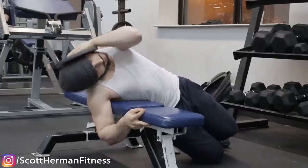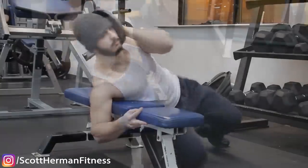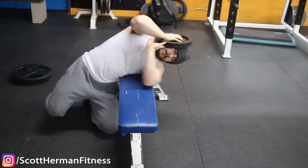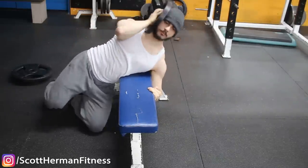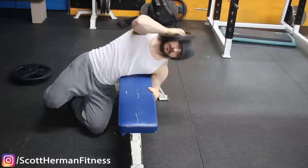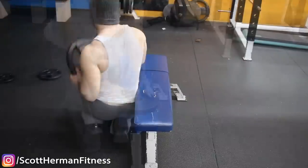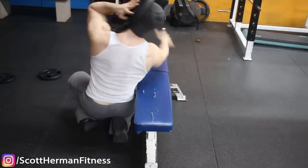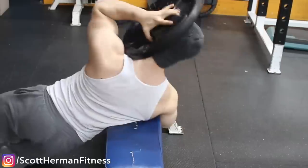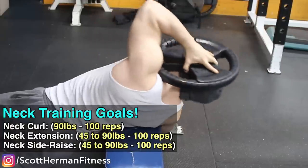The limitation of the neck side raise is that weight capacity is capped by plate size relative to your head. Do high volume — four sets of 25 reps or more. Don't cheat; really flex the neck on the way up and feel the stretch on the way down with full range of motion. Those are the three basic exercises for the neck.